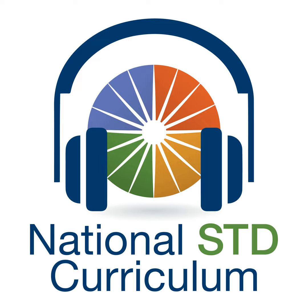This podcast is brought to you by the National STD Curriculum, the University of Washington STD Prevention Training Center, and is funded by the Centers for Disease Control and Prevention. Transcripts and references for this podcast series can be found on our website, the National STD Curriculum at www.std.uw.edu. Thank you so much for listening. Have a wonderful day.